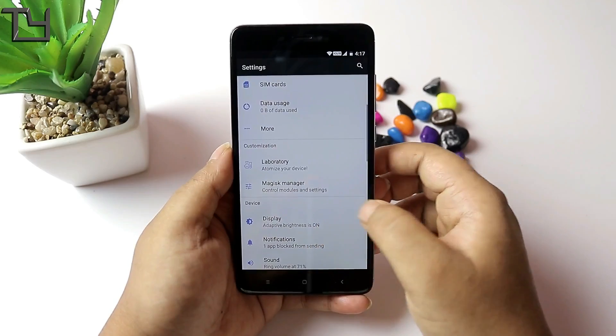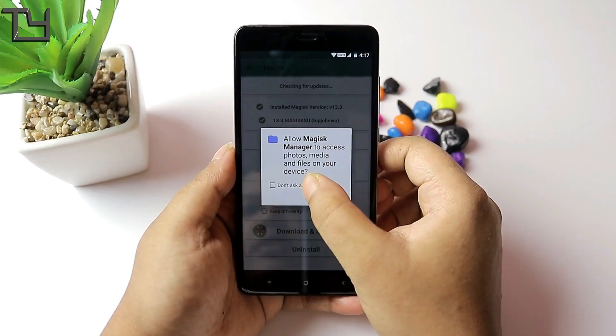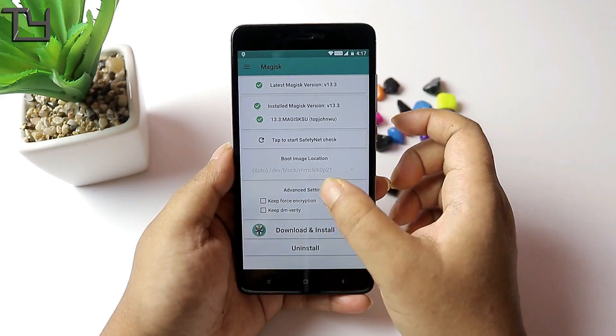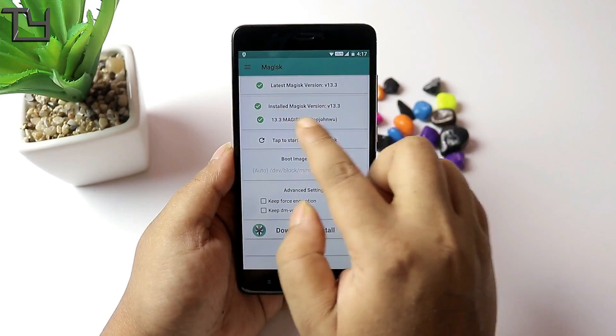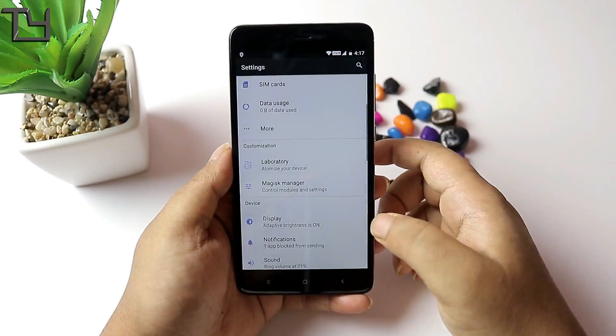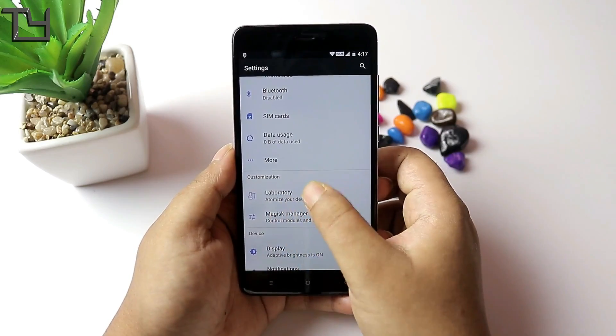Talking about Magisk Manager and its rooting — it was pre-rooted. It is currently checking for updates; first it shows that the latest Magisk version is there, then it shows that an update is available, and it was updated later on.